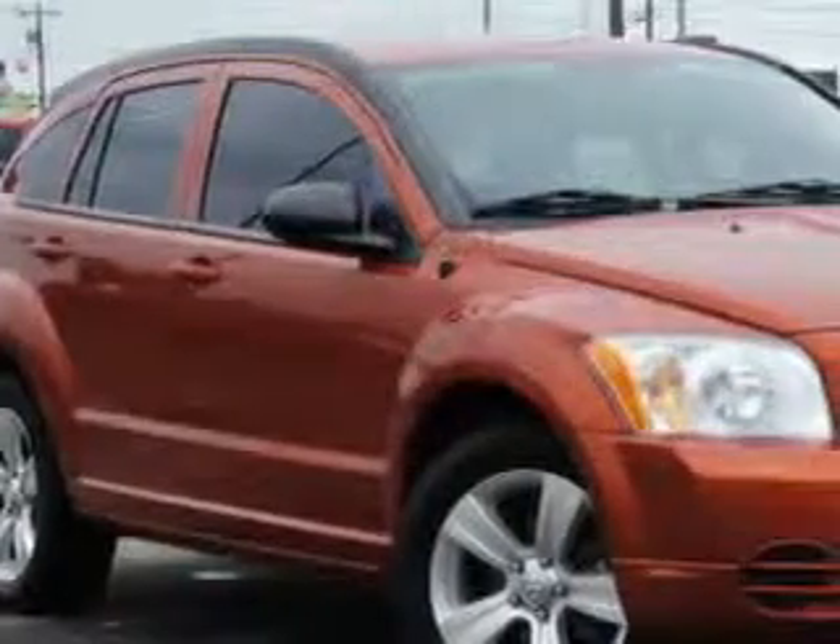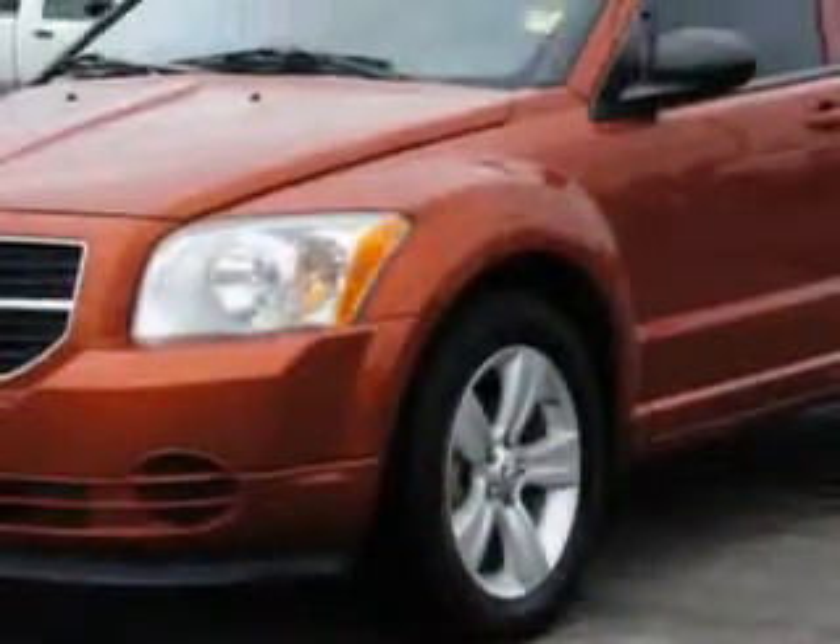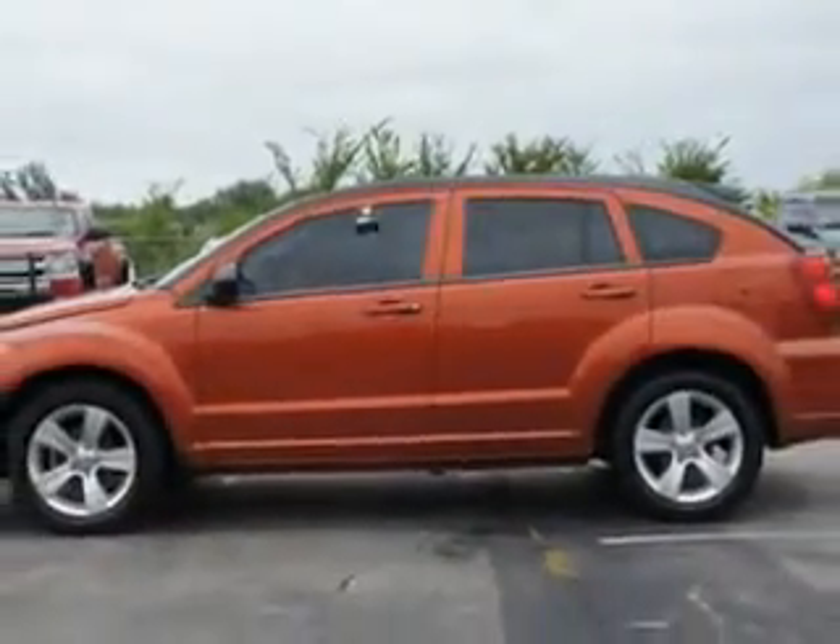Check out this sunburst orange pearl coat 2010 Dodge Caliber 5-door hatchback, equipped with a 4-cylinder engine and a CVT transmission. Enjoy an exceptional 31 miles to the gallon on this great car with features like,